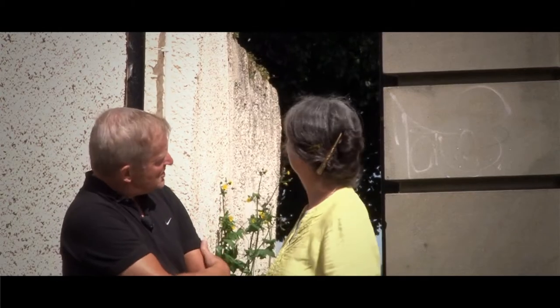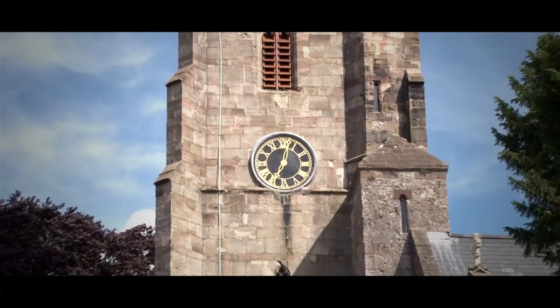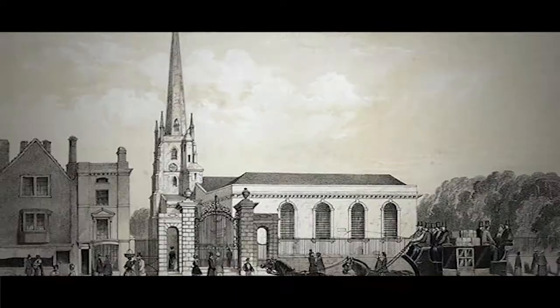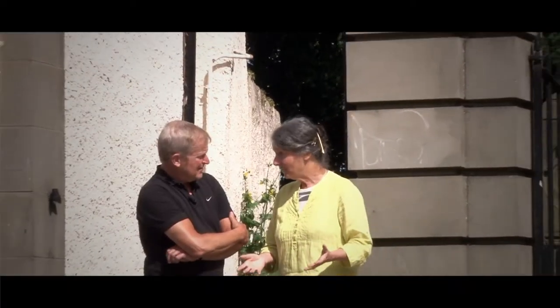Well now this looks medieval but that's deceptive, isn't it? Well, I'm afraid so, yes. Of course the townspeople did share the old priory church with the priory, but after the priory was dissolved they just went on using it.